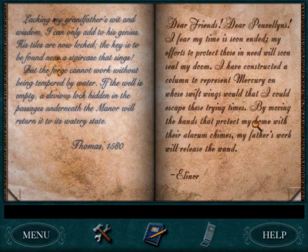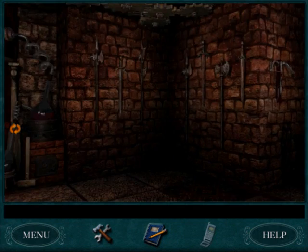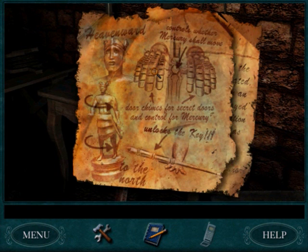Eleanor talks about Mercury. In her letter she writes: 'Dear friends, dear pambolins, I feel my time is soon ended. My efforts to protect those in need will soon seal my doom. I have constructed a column to represent Mercury, on whose swift wings would that I could escape these trying times. By moving the hands that protect my home with their alarm chimes, my father's work will release the wand.' So she's referring to the statue of Mercury inside the library, and this piece of paper tells you how to control it.